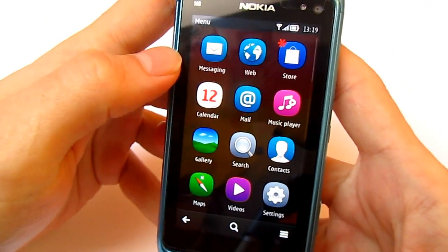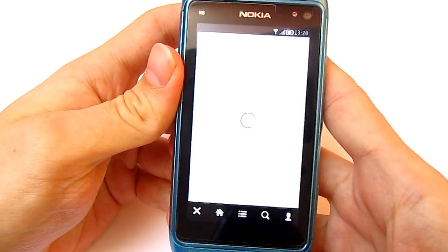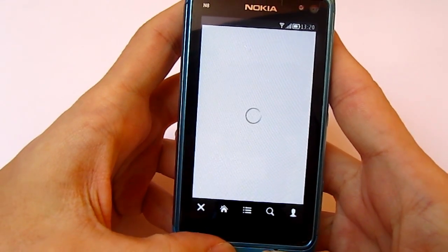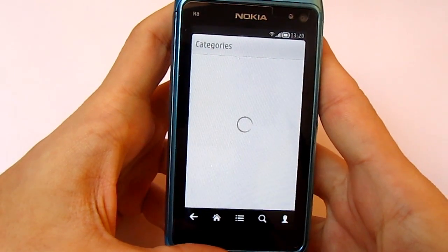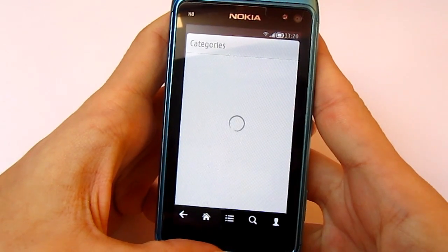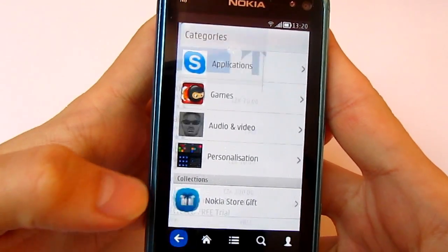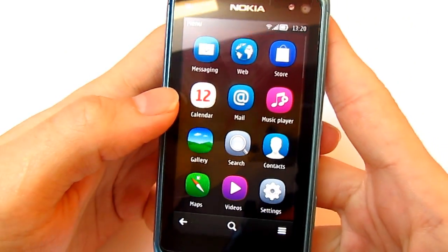Let's take a look at the Nokia Store. It's made in Qt, so it's faster, works better, and also looks better, like Nokia Bell. This is the new Nokia Store.